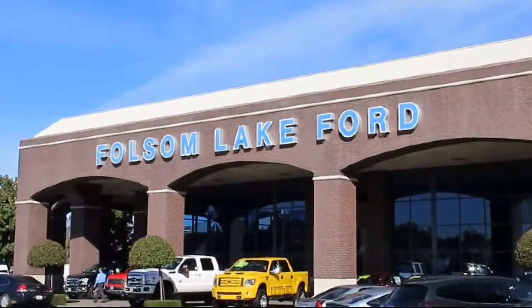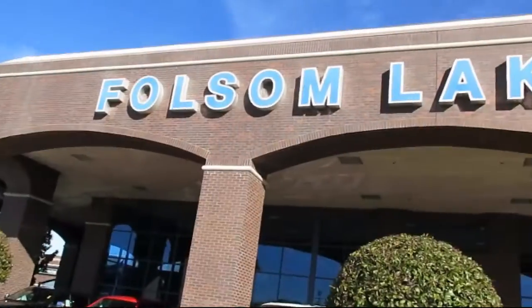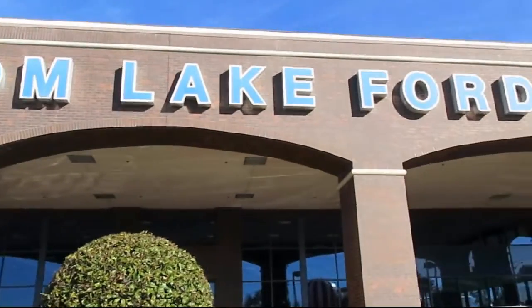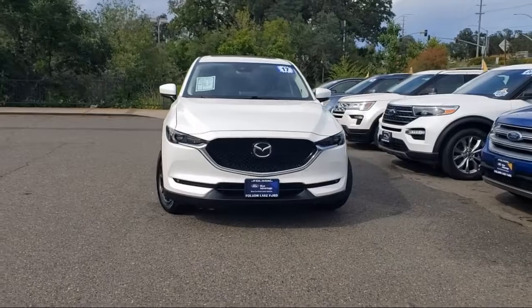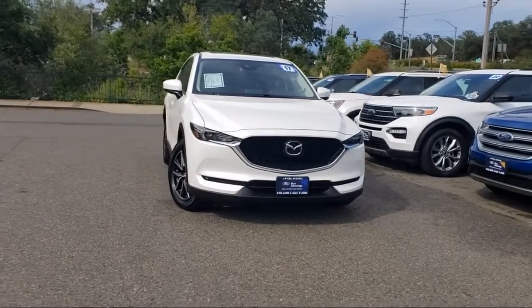For over 25 years, Folsom Lake Ford has been providing the Sacramento area with great deals and award-winning service. Here's another look at a great vehicle from our huge selection of pre-owned cars.